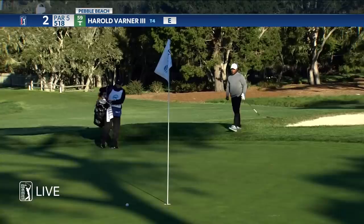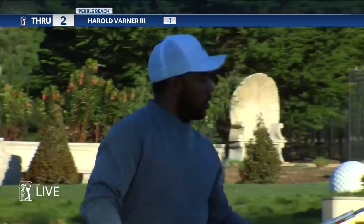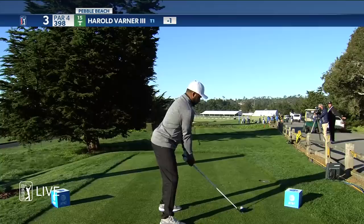Nice touch from Varner. A little work left for his birdie, but not much. That's right where you want it — you've got to leave it underneath the hole on every hole down here.